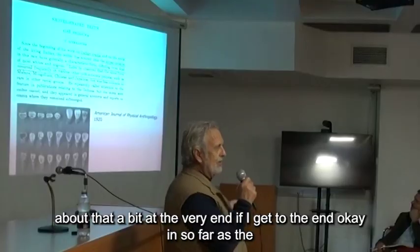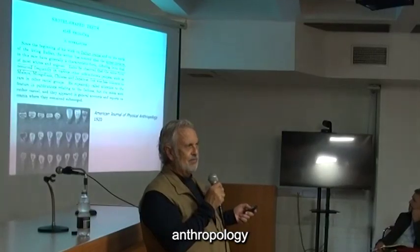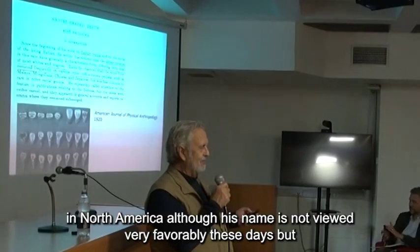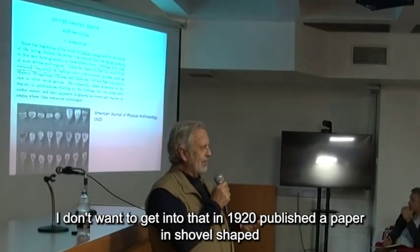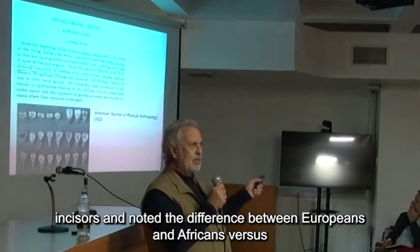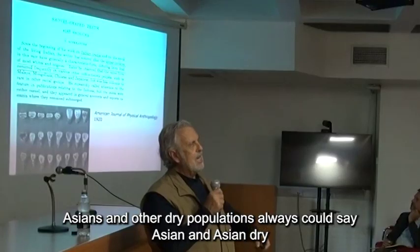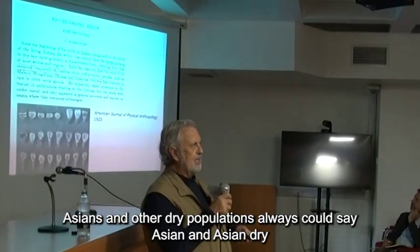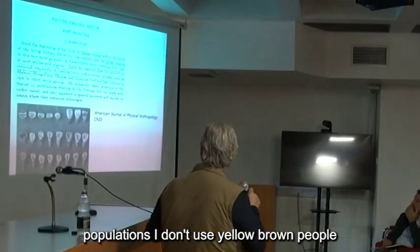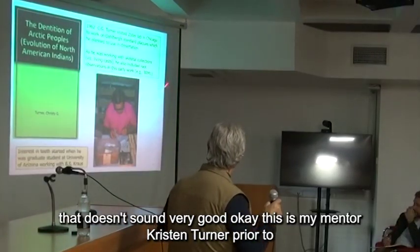In so far as the peopling of the Americas goes, Alex Hrdlička — who was kind of the father of physical anthropology in North America, although his name is not viewed very favorably these days — in 1920 he published a paper on shovel-shaped incisors and noted the difference between Europeans and Africans versus Asian and other related populations. And this is my mentor, Christy Turner.